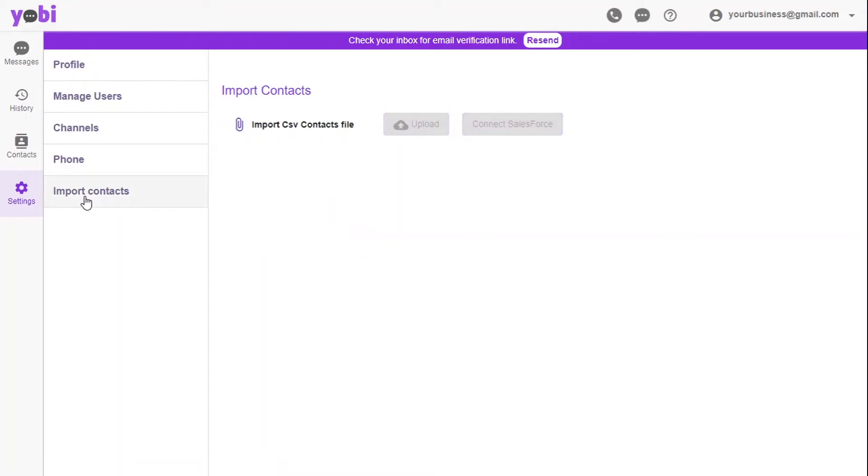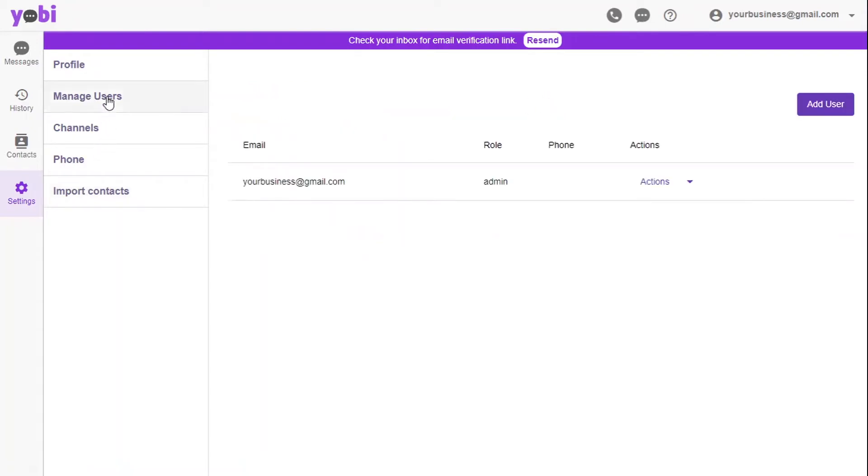You can also import your client contacts quickly, so there's no hassle having to move everything over manually. Also, add your employees to your business page and send them an invite over email.